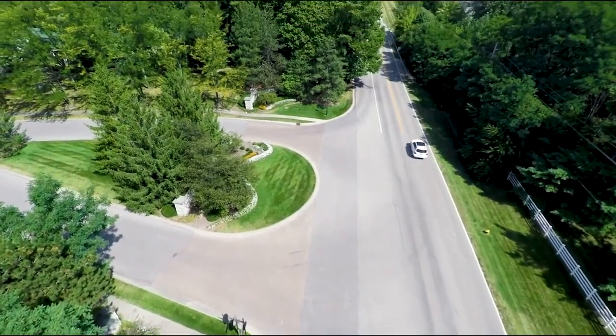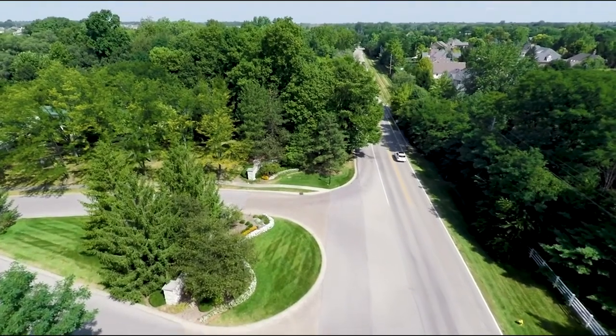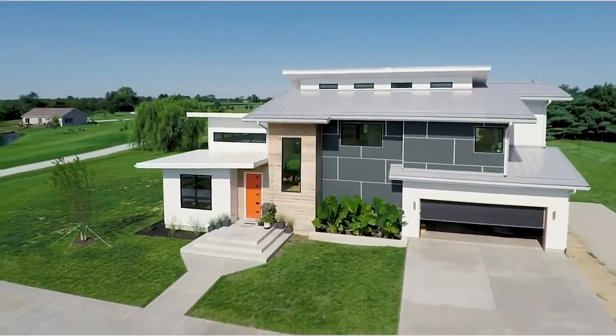In terms of installation, it's impressively simple to set up and use. This is the next generation, quietest garage door opener.